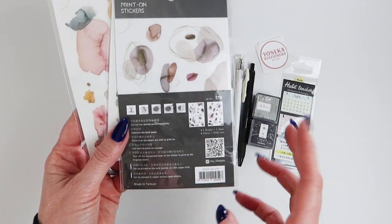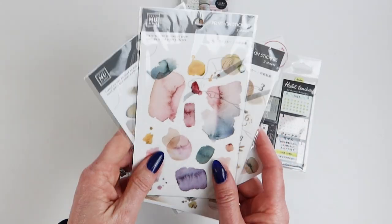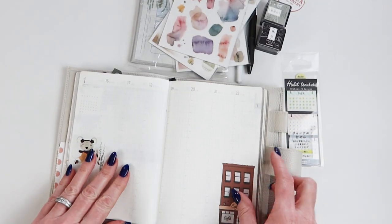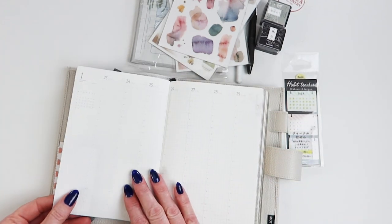I love the muted colors, and the cool part about them, just like most every rub-on, is that you can write on top of them. Who's ready to play? I have my common planner set up here for decorating. Let's go ahead and move forward with some more decorating.